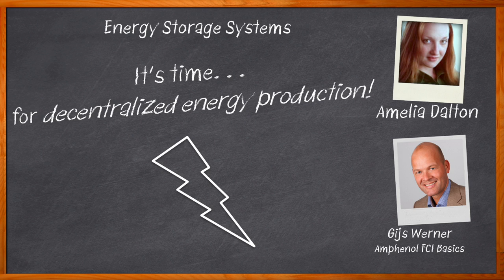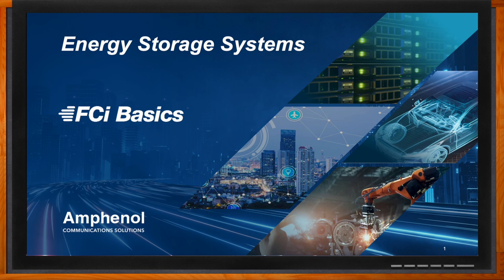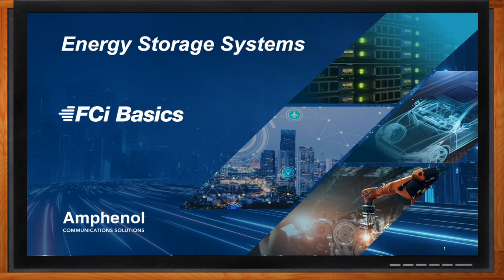We investigate the qualifications needed for connectors in energy storage systems and what kind of connectors Amphenol FCI Basics offers for your next energy storage system design. Don't forget to click that link — you can find even more information about this topic from Amphenol FCI Basics. Hi Ches, thank you so much for joining me. Thanks for the opportunity — it's very exciting to talk about energy storage systems today.